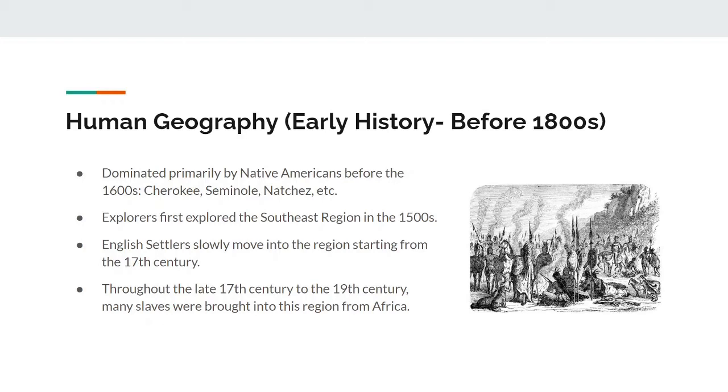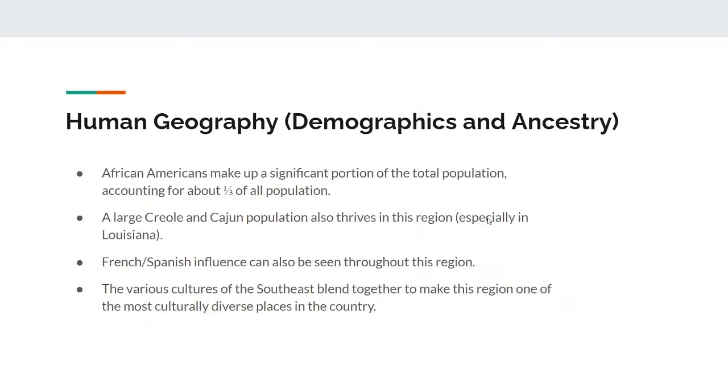And in the 1600s, settlers from Europe began moving into the region. With these settlers, the slave trade started taking effect, and from the 17th century until the 19th century, more and more slaves were imported into the U.S.